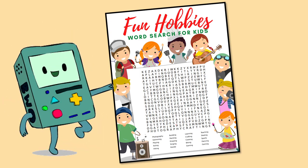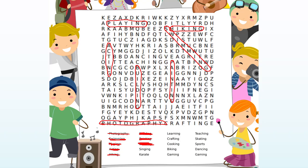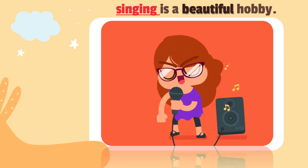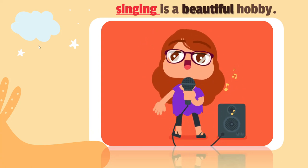Let's find the word for today — singing. The hobby for today is singing. Do you know what singing means? It's our hobby of the day. We're going to talk a little bit about singing. Singing is a beautiful hobby.